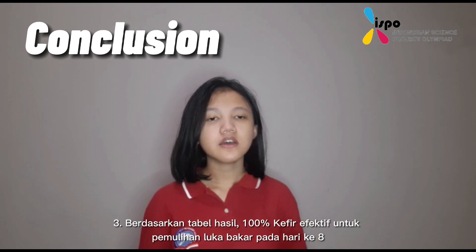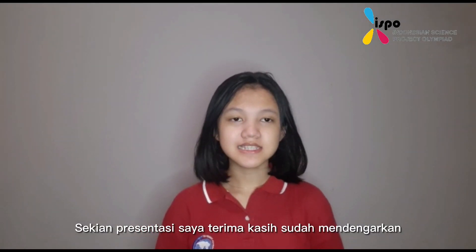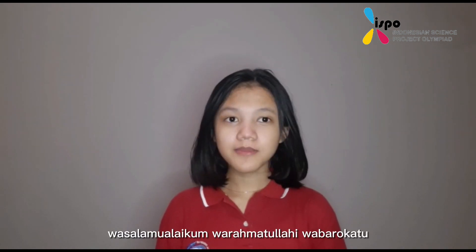The 100% kefir formula is also an effective burn recovery treatment at day 8. That's all for my presentation today. Thank you for listening. Wassalamualaikum warahmatullahi wabarakatuh. Goodbye.